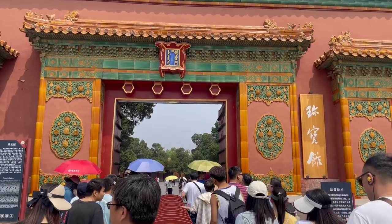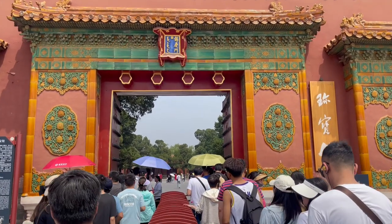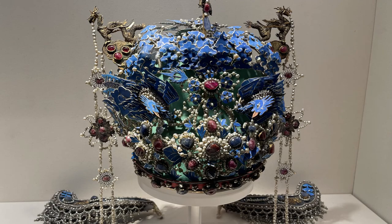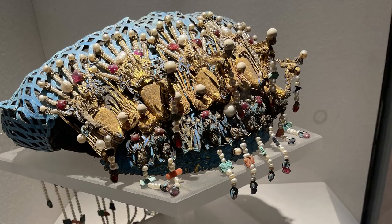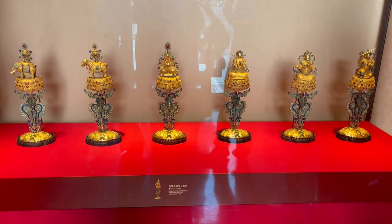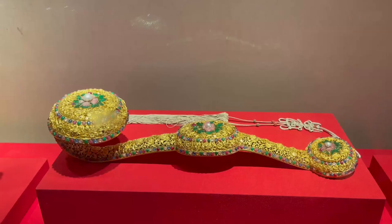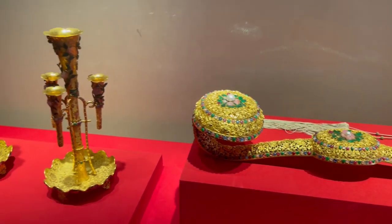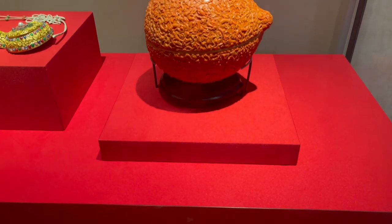Buy an additional ticket to the Treasure Gallery. Most of the collections were made by the Royal Workshop and some of the treasures were tributes by local officials at festivals. Most of these treasures were made of precious materials including gold, silver, jade, pearl and other gems, created by renowned designers from across the country. These items represent the highest artistic standards of the times and are worth seeing.